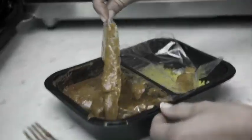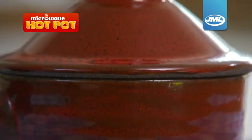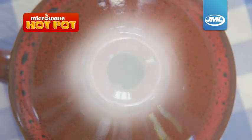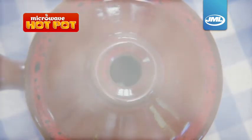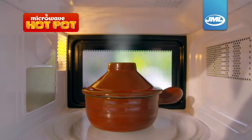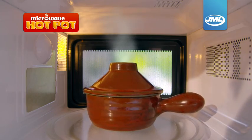Say goodbye to tasteless, soggy microwave cooking. The Microwave Hot Pot has a patented steam chimney. This allows just the right amount of moisture to escape and lets the heat-retaining ceramic base work its magic. It will change the way you look at microwave cooking forever.